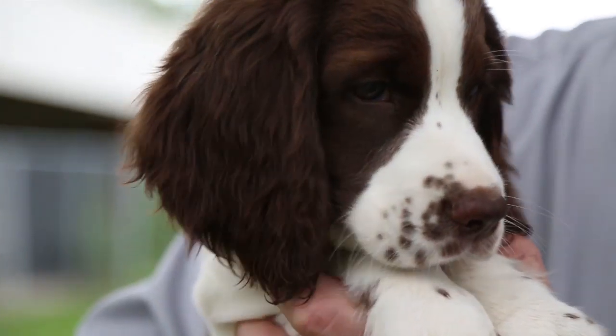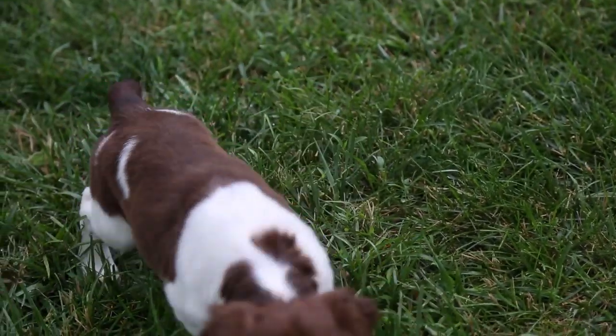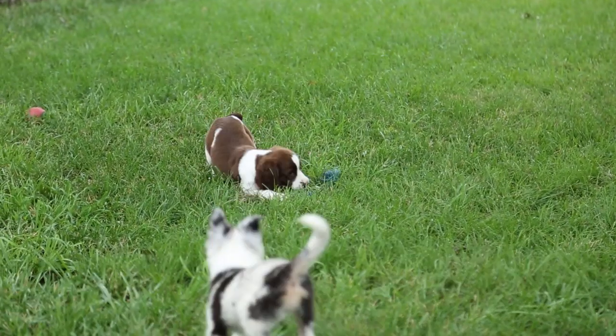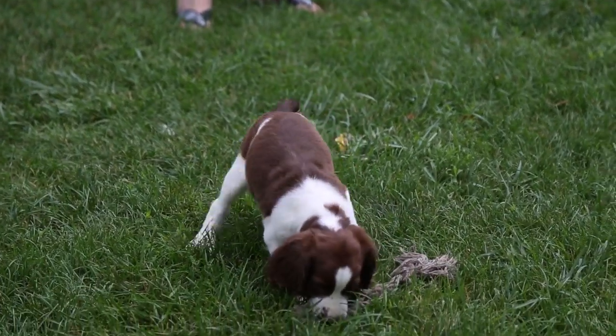This is a Springer Spaniel. Springer Spaniels are in that medium size, somewhere between 40 to 60 pounds usually. These guys are hunting dogs, so they have good energy, above average energy. They need to be able to run. They're very loyal to their owners and very focused on the hunting tasks at hand. They need a little bit of space — this is going to require a yard, some place for them to run or be able to exercise.